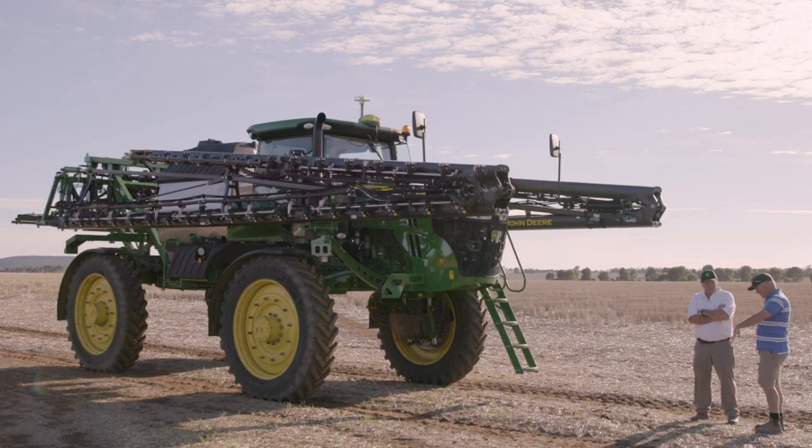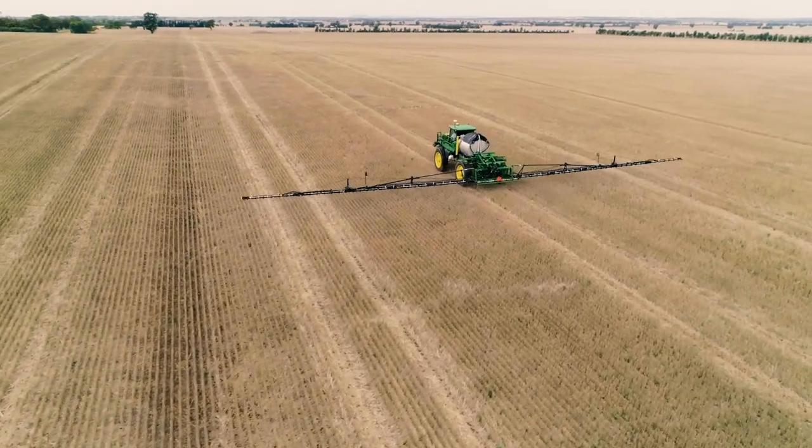The productivity is already there with the boom sprays — it's just chasing the little one and two percenters, trying to get the best job done.